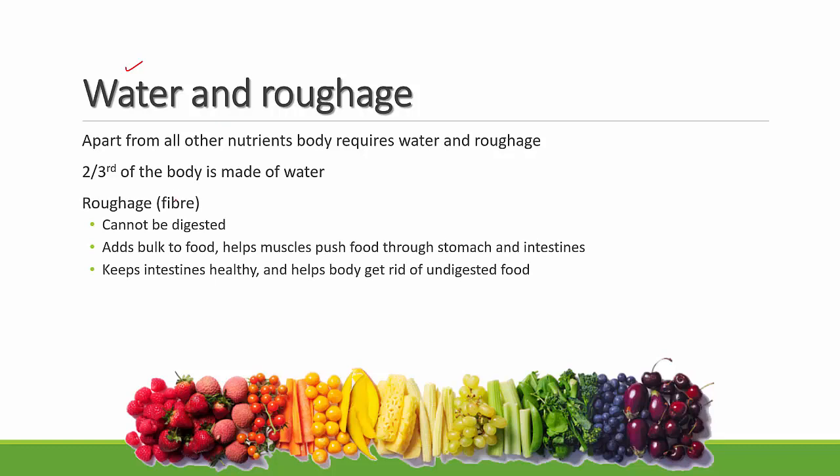Roughage is also known as fiber. Fiber cannot be digested by your digestive system. It adds bulk — meaning it increases the volume of food — and helps muscles push food through the stomach and intestines. It also keeps your intestines healthy and helps the body get rid of undigested food. All plant foods — vegetables, leafy vegetables, and fruits — are sources of fiber.